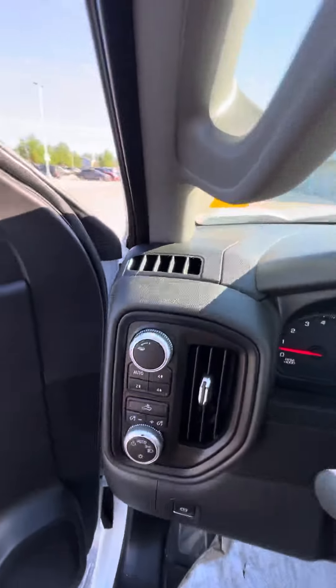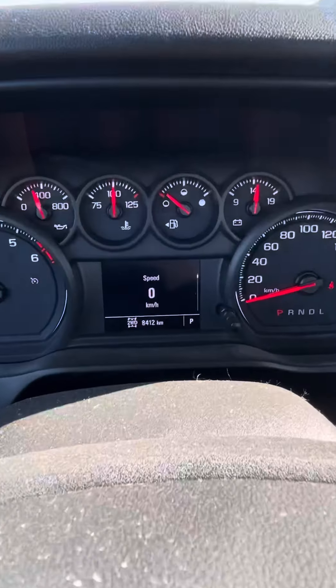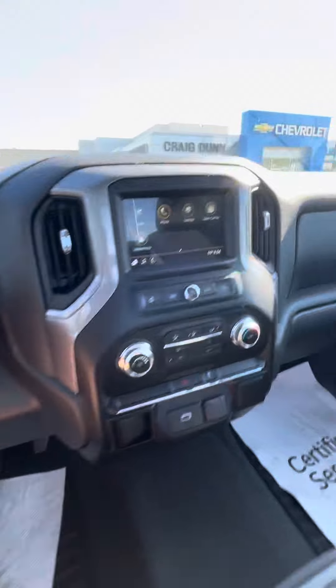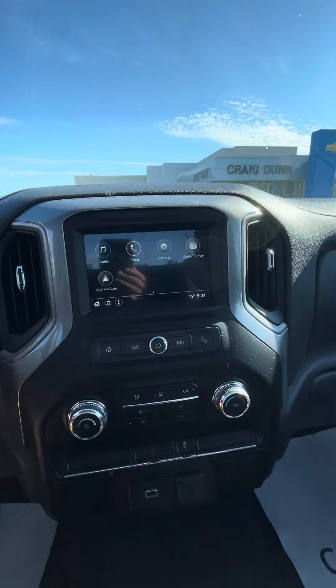It does have a trailering mode, which doesn't make sense since it doesn't have a hitch. You have cruise control, and it does have 8,412 kilometers on it. You do have the capability for Apple CarPlay and Android Auto, so you can use your maps and have your phone on the screen.